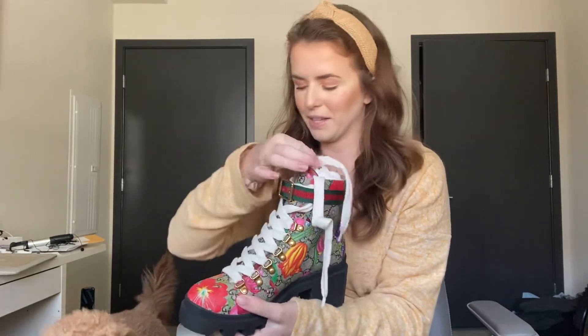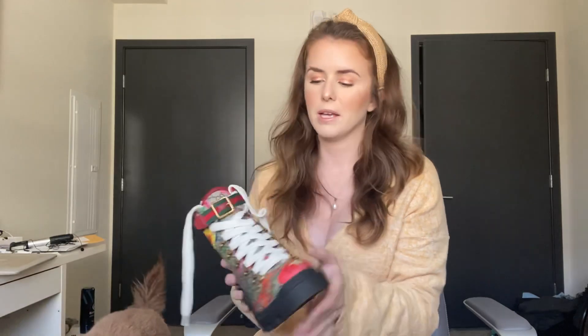Let me show you these boots. I haven't worn them yet but they are to die for. As you can see they're still in the plastic — but here is one of them, this is the right foot. Look at how pretty these are! They have white laces on them. This is made from a canvas material, so it's really easy to wipe off and clean. Look at the bottom — it has a little snake on it.